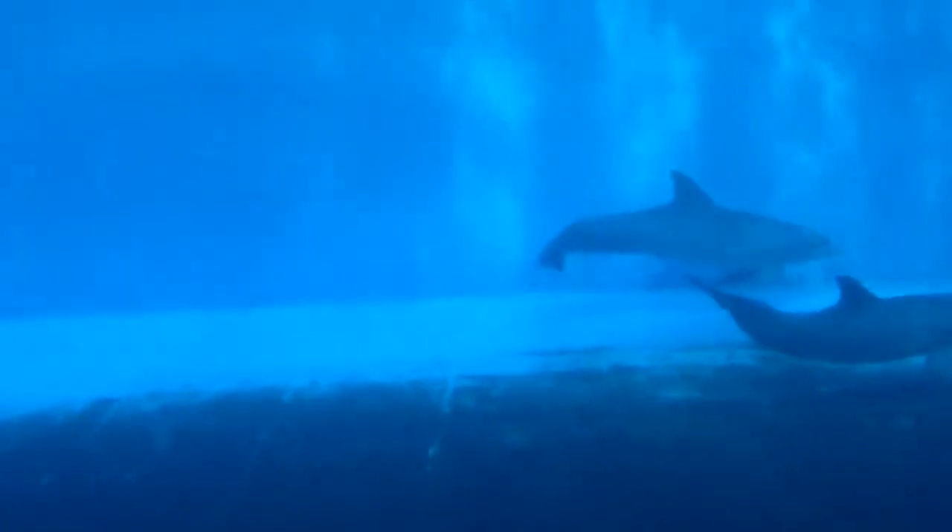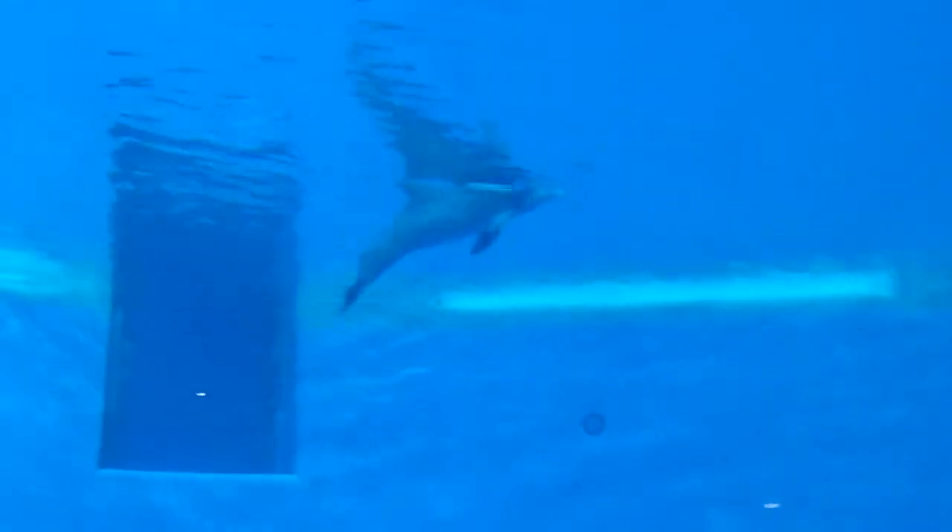They live in groups called pods. An average pod has 10 to 30 members. Bottlenose dolphins communicate by using sounds. An average bottlenose dolphin weighs 1,100 pounds.